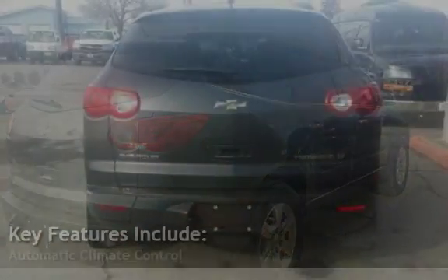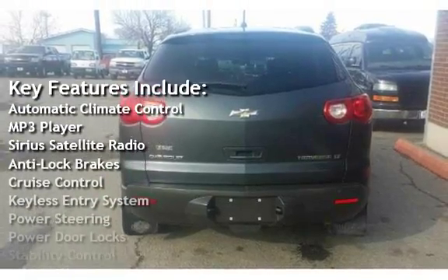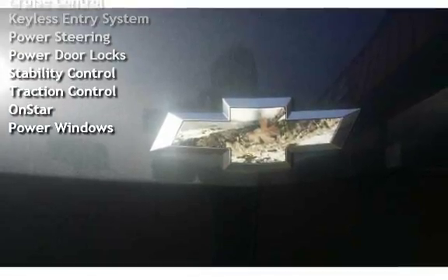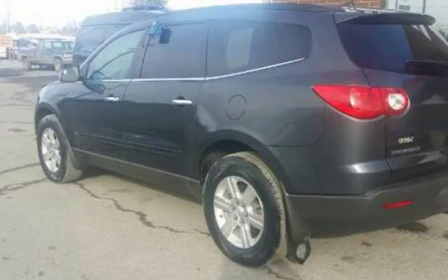Key features include: Automatic Climate Control, MP3 Player, Sirius Satellite Radio, Anti-Lock Brakes, Cruise Control, Keyless Entry, Power Steering, Power Door Locks, Stability Control, Traction Control, OnStar, and Power Windows.